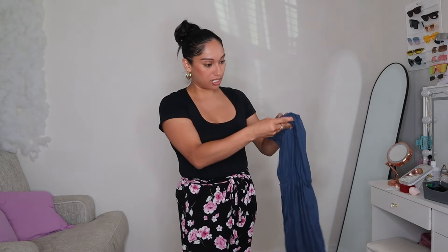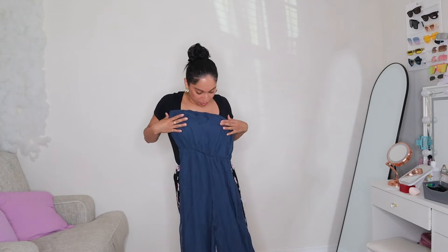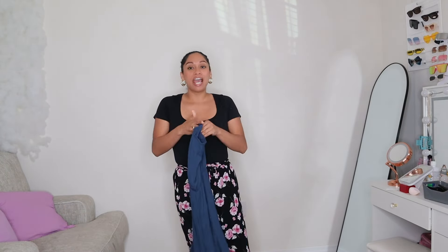Let's see what this is — are these pants? Oh, this is a jumpsuit, it's like a tube top jumpsuit. This is really really cute. I really like the color because I don't have anything this color. At the end of the video I'm going to give you guys my honest review on each piece.